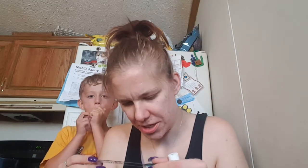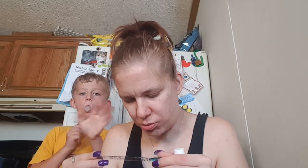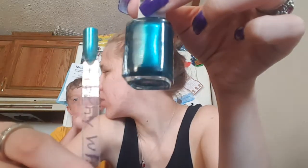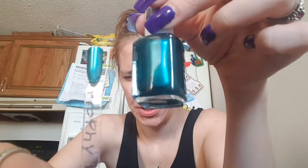This next one's another Essie and this one is called Trapathy Wife. I think this was like three coats. That one's very pretty.